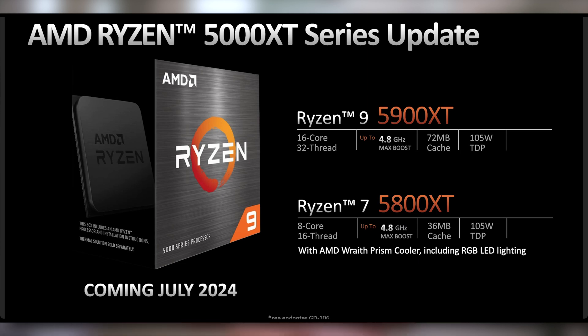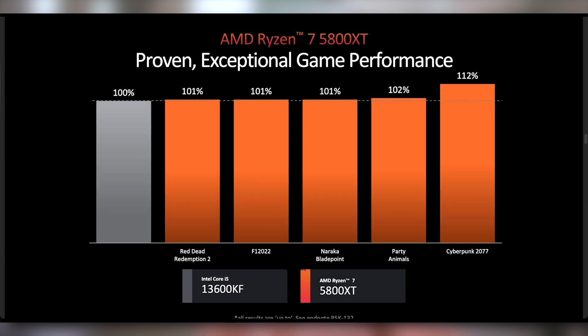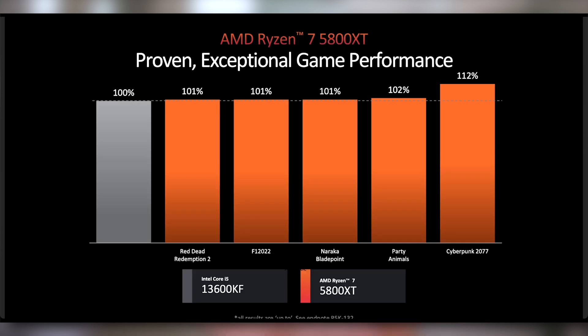A couple things to note: the Ryzen 7 comes with the Wraith Prism cooler, so you're getting added value there. The Ryzen 9 5900XT has been upgraded to 16 cores and 32 threads — so essentially what was only accessible from the 5950X previously. This is a good launch from AMD. They compared it to 13th gen Intel chips and it does fine. It's essentially going to be everything we've known from being on AM4 chips — good performance.